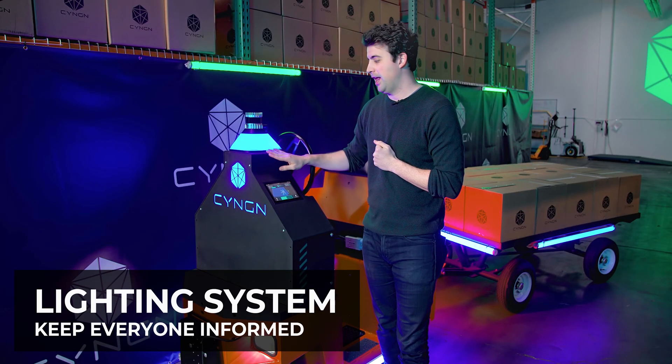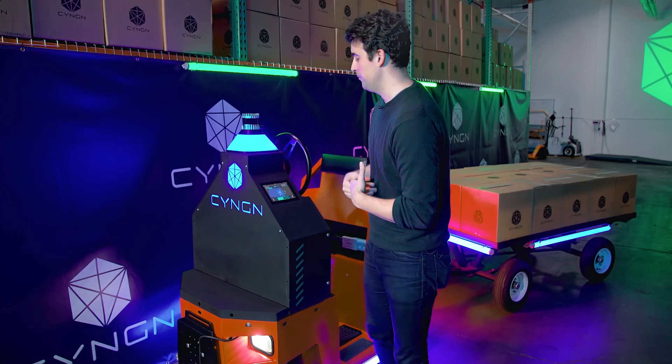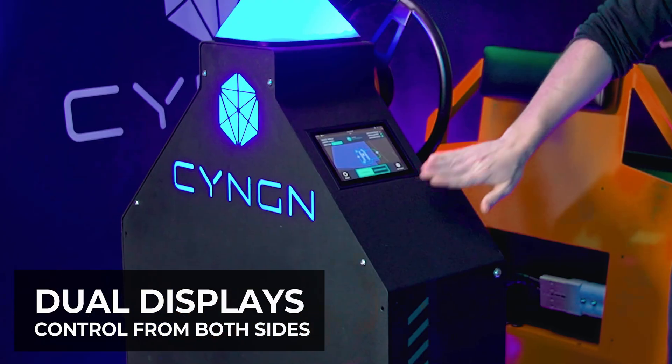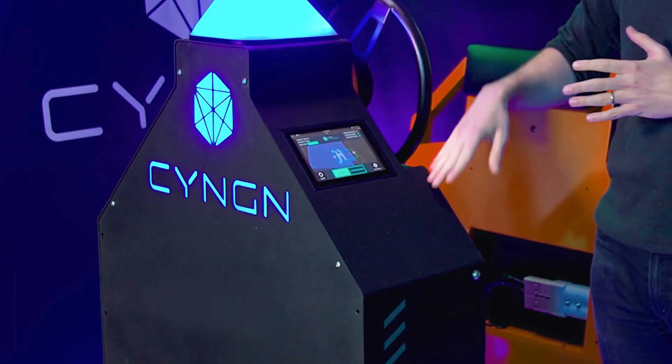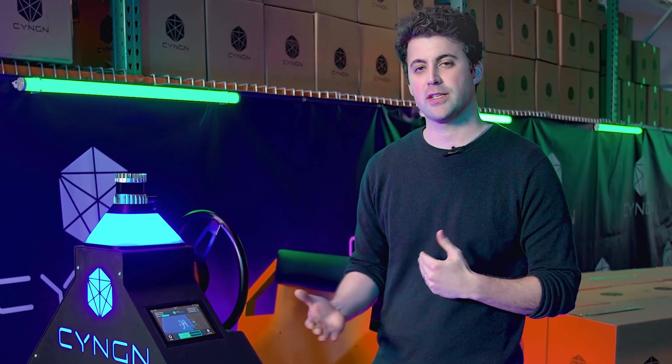Right below it, you've got our lighting system which allows us to communicate what the vehicle might be doing at any time to the outside world. Moving back here, we've got our dual HMI displays on this model — one on both sides — where people can understand what the vehicle is supposed to be doing and what it should be doing next.